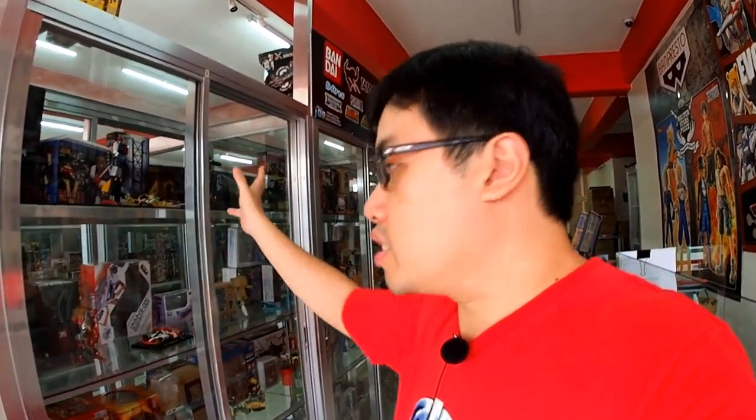Hi, Malvin Lim here of GreatToysOnline.com. I am now here at the Great Toys Pasay Makati branch. So basically the first part of the video, our idea was basically to give all the Great Toys friends and customers an overview of what the store has — basically what part, what section.